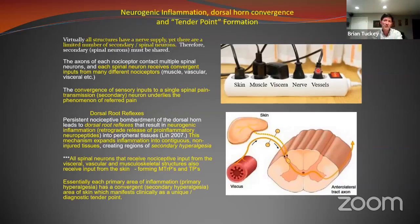To bring the concept of convergence home, I use the example of a power strip. All these first-order neurons bring in Substance P and inflammation from the body and dump it onto the second-order neuron in the spinal cord. There might be activated pain receptors from skin, muscle fascia, visceral fascia, nerve sheaths, or vessel sheaths — they all dump inflammation into that area.